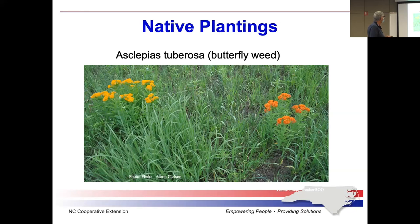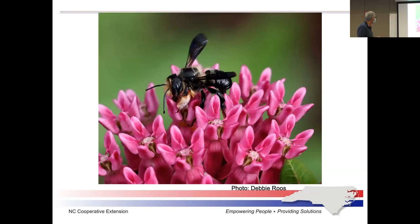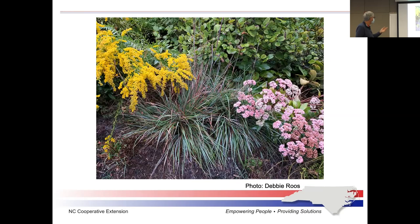Here are some examples of native plants: milkweed, goldenrod, and some ornamental grasses. The ornamental grasses with long projections tend to get hollow — that's what you want to leave through the season. The bladed grass won't have very many hollows, but these will.